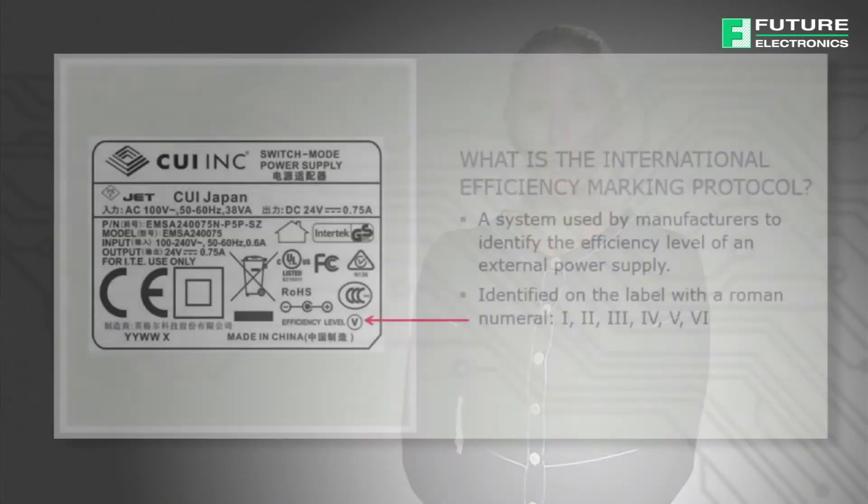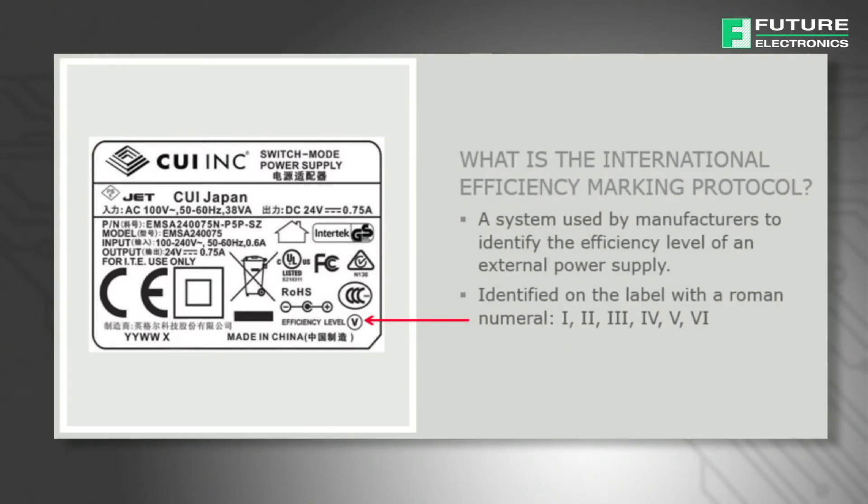The ENERGY STAR protocol calls for manufacturers to identify the efficiency level of each power supply unit using a printed Roman numeral 3, 4, 5, or 6 on the label depending on the efficiency of the unit. The marking protocols impose constraints on both dynamic and no-load performance. A maximum no-load power limit is typically specified while dynamic performance is defined according to minimum average efficiency levels.